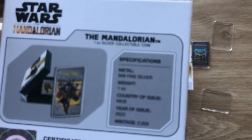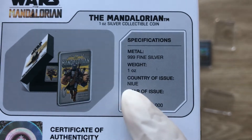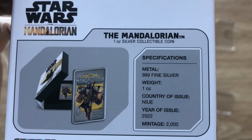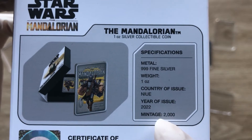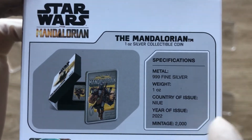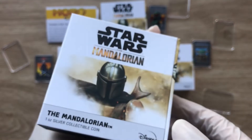We want the numbers to ramp up and increase. Your subscription does keep us afloat and makes sure that we do not go extinct, so thank you for pledging your allegiance. The COA is at the back and it tells us the mintage is 2000, the year of issue is 2022, the country of issue is New Zealand, and the weight is one ounce of .999 fine silver.